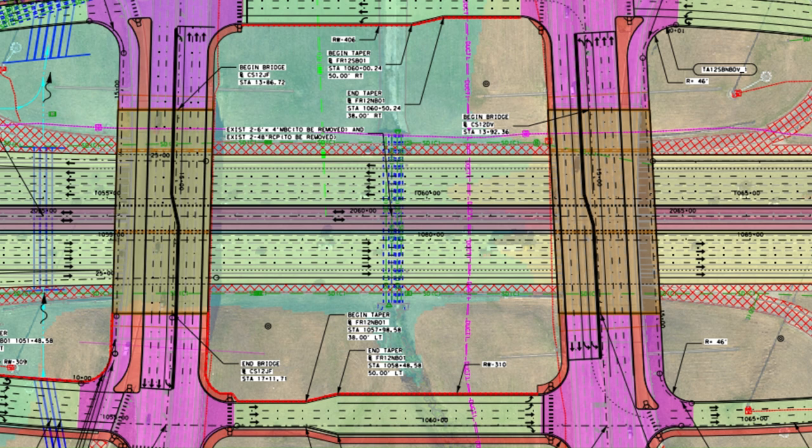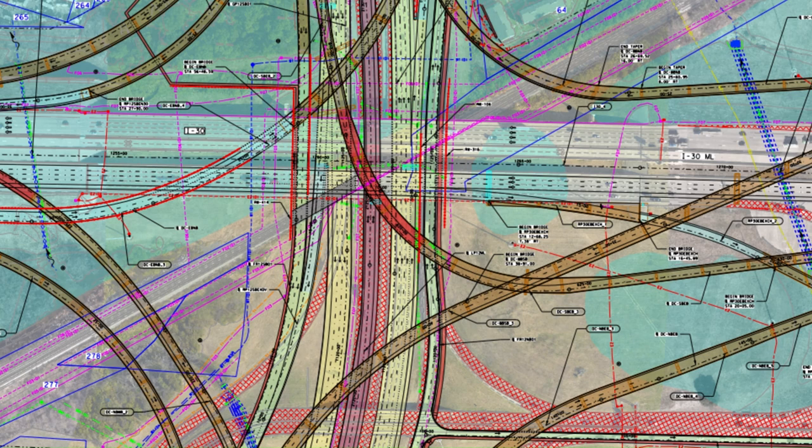From the I-30 interchange, it's supposed to have four lanes in each direction and one express lane in each direction, continuing until Spur 408 where the Loop 12 freeway ends and converts back into a surface street. This project also includes rebuilding the I-30 interchange with Loop 12 — the existing interchange is going to be completely shut down and rebuilt into a proper stack interchange instead of the turnpike's slow interchange we have right now.